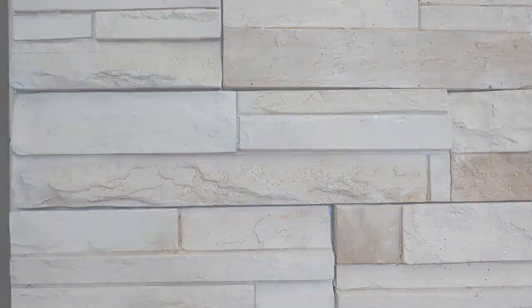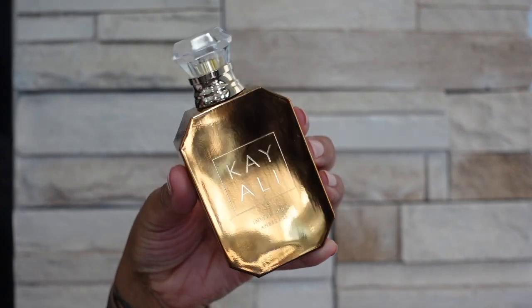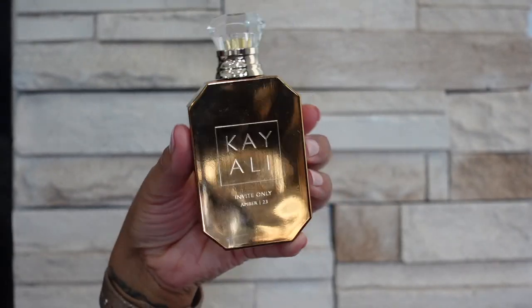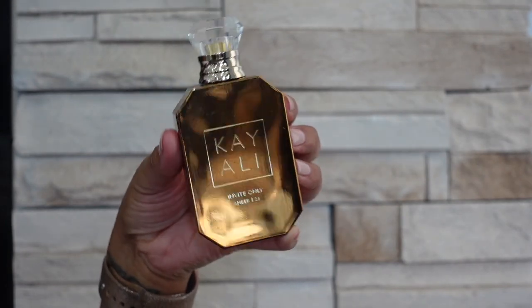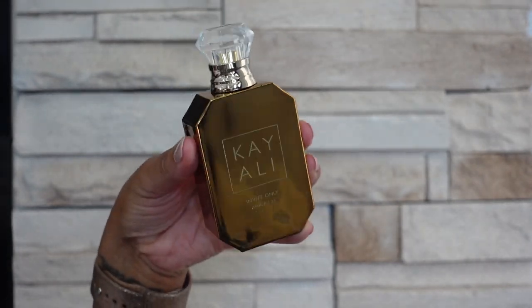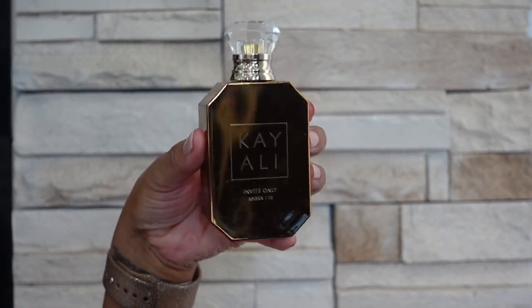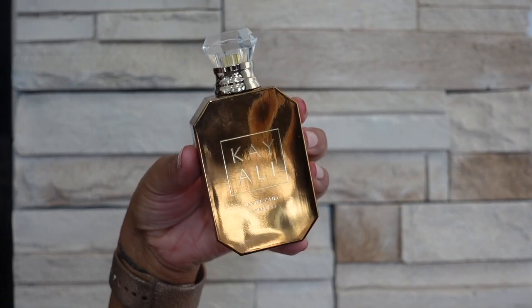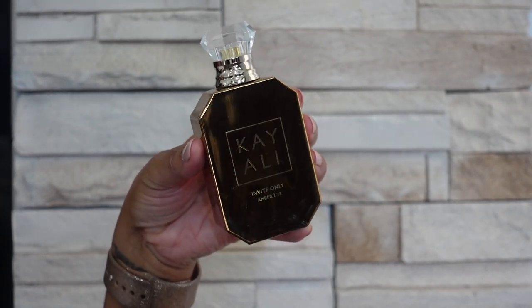All right, so we are on the letter K and the first K brand that I have is none other than Kay Ollie. The first one is Invite Only — this one was released this year. This is a sweet but dark, boozy apple amber scent. It seems that everybody smells something a little bit different in this fragrance, but for me it is like a dark oudy apple boozy scent.